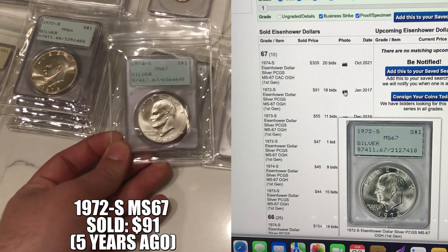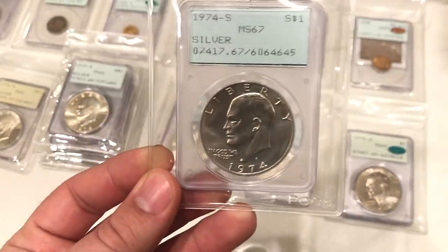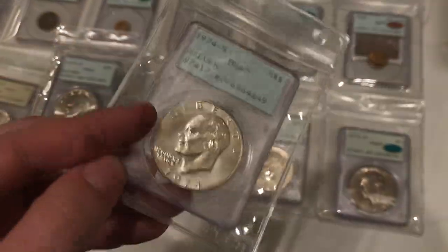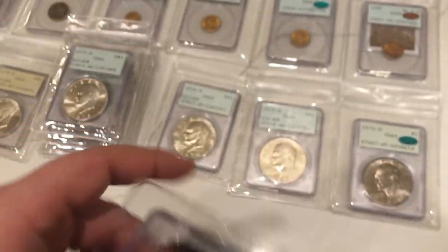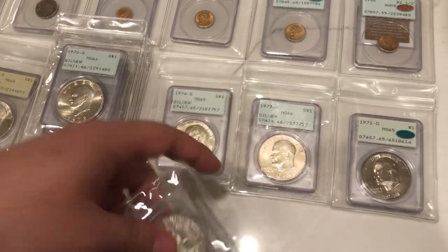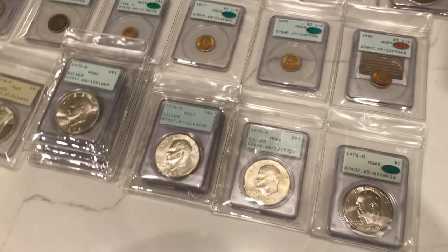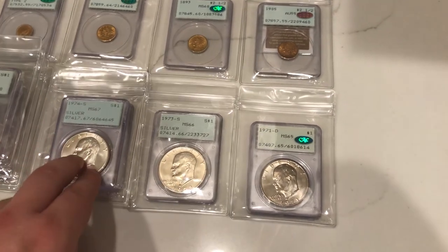Two 1974-S's — I didn't pay too much for this one we were talking about at the beginning of the video. I don't see too many problems with this coin; there is a little PVC on it, but it might actually pass at CAC. I might send this one and the other 74-S. When we're buying so many of these, we often just put them in the personal collection and overlook sending them in, so I've got to get back to doing that.